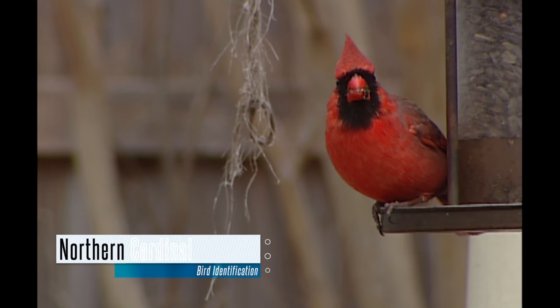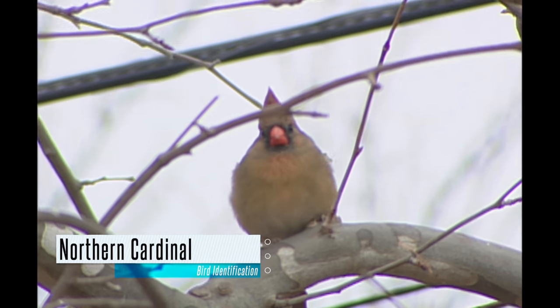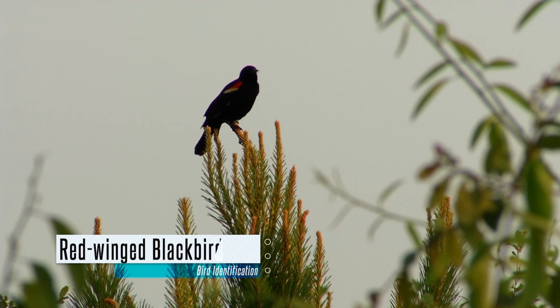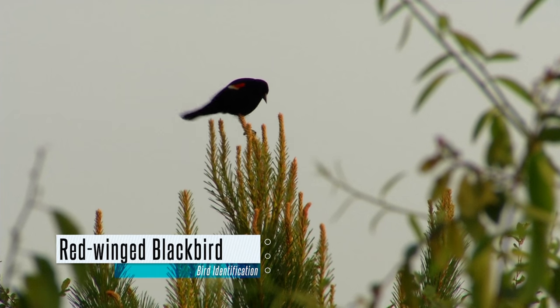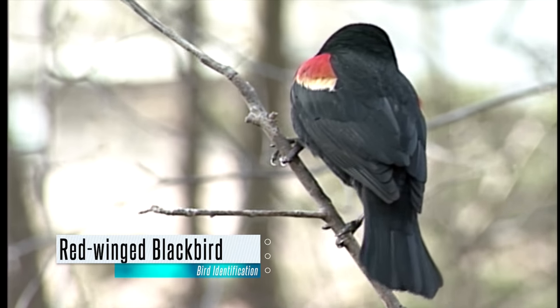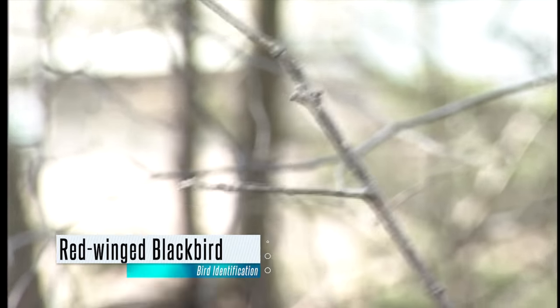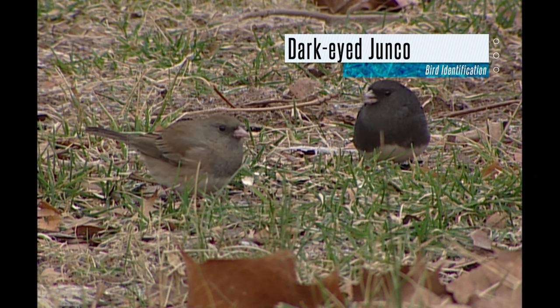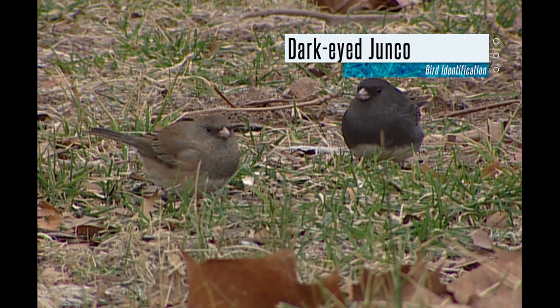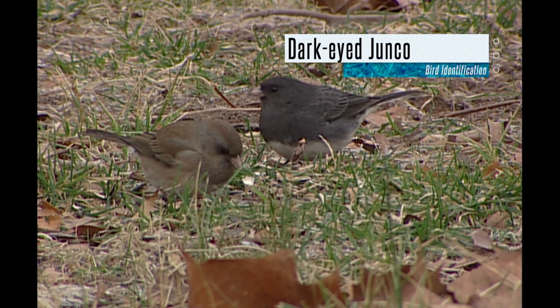Northern cardinals are another backyard favorite. Males are a bright red while females have more brown tones. Both have a noticeable crest, long tail, and bright orange bill. Red-winged blackbirds also visit feeders across the state — males are glossy black and have red and yellow wing patches, while females are streaky brown. These birds have a sharply pointed bill and often congregate in large numbers underneath hanging feeders. Dark-eyed juncos are a common backyard bird. Most are slate gray on top with a white belly, though color is variable. They are medium-sized sparrows with a short stout bill and can be easily identified by their white outer tail feathers seen in flight.